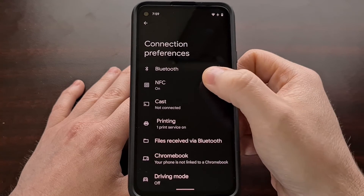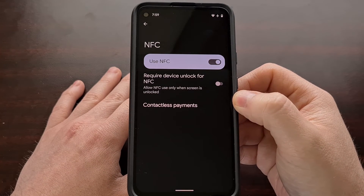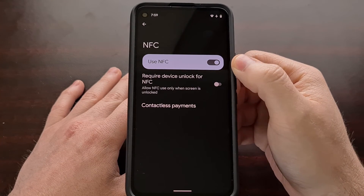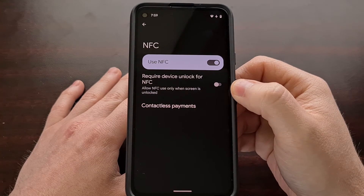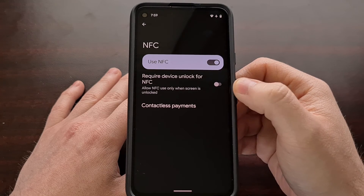And then from here, we're going to tap on NFC. By default, Android 12 is going to have the Use NFC toggle set to enabled, but the Require Device Unlock for NFC is set to disabled.